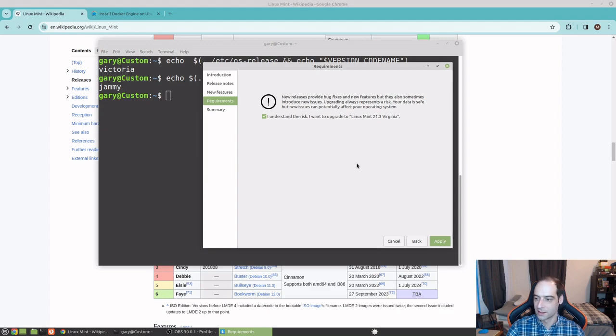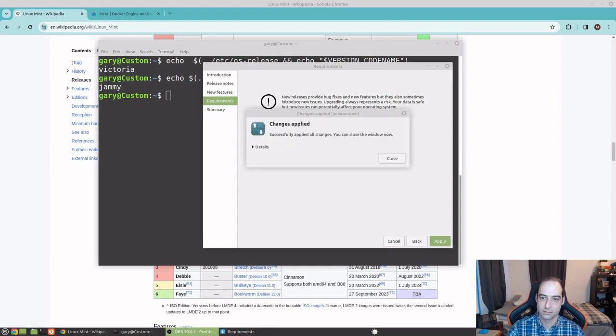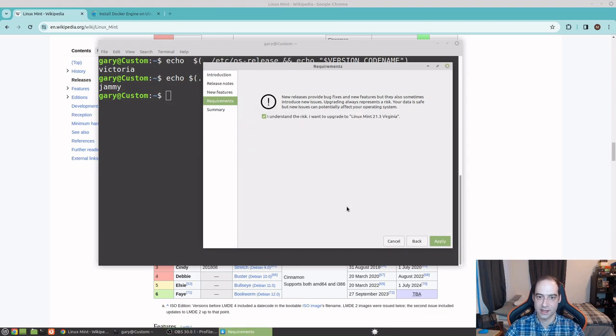All right, it is 4:47. I think I'm just going to let that run and we will pick back up once it finishes — see about how long that takes. All right, it is now 4:49. So less than three minutes — that was pretty great.